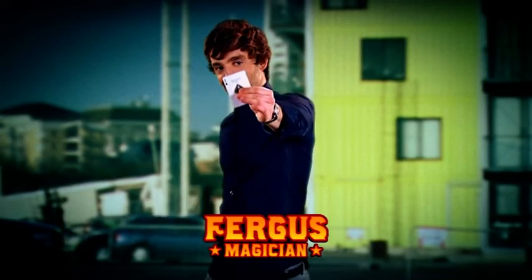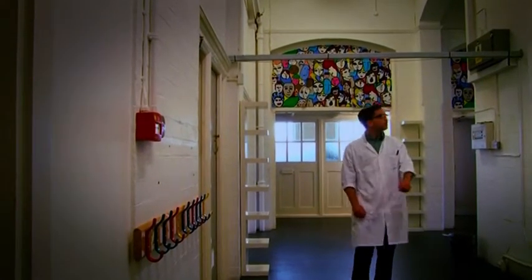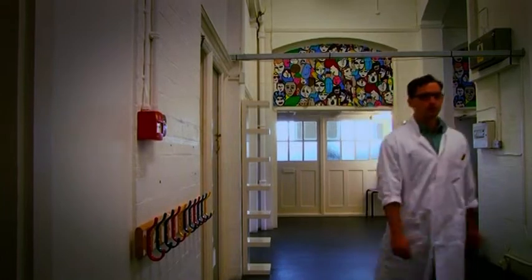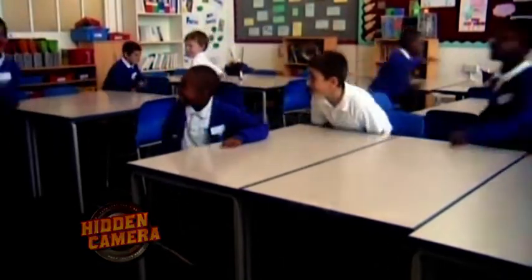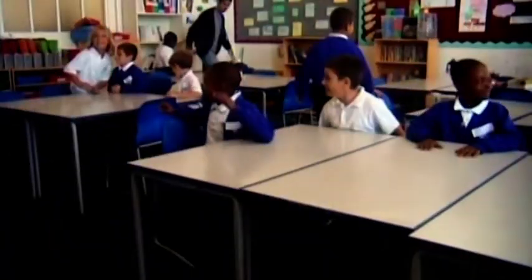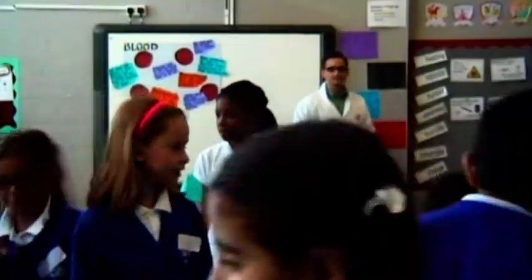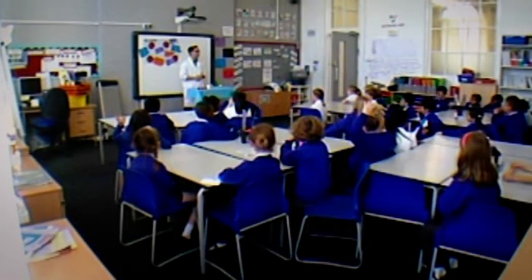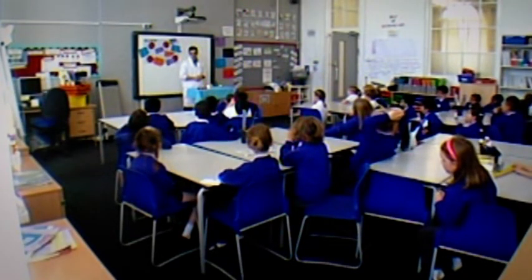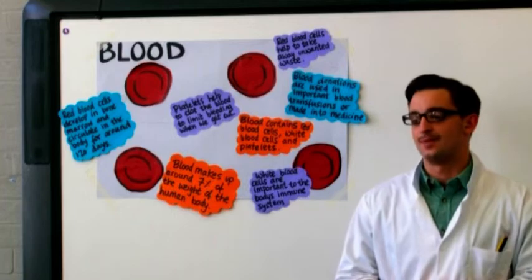This is Fergus. He studies magic and now he's about to teach using it. The disguise is on — it's a white coat because he's been developing this trick at the lab. Enter year three. They don't know it yet, but they're about to get an amazing lesson about blood that will hit a rich vein of magic. None of them have noticed the hidden cameras in their classroom or recognised Fergus as our magician. But will they buy his lesson about cells?